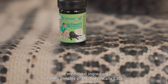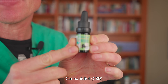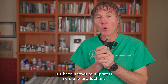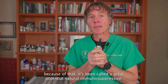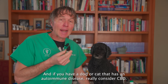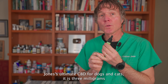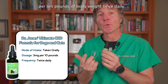Number four is the medicinal ingredient in the cannabis plant — specifically CBD, or cannabidiol. The cannabinoids have been well studied for their immune-modulating properties. CBD has been shown to suppress cytokine production and has been called a great potential natural immunosuppressive. It's incredibly safe with minimal to no side effects. If your dog or cat has an autoimmune disease, really consider CBD. A standard starting dose of Dr. Jones's Ultimate CBD for Dogs and Cats is three milligrams per 10 pounds of body weight, twice daily.